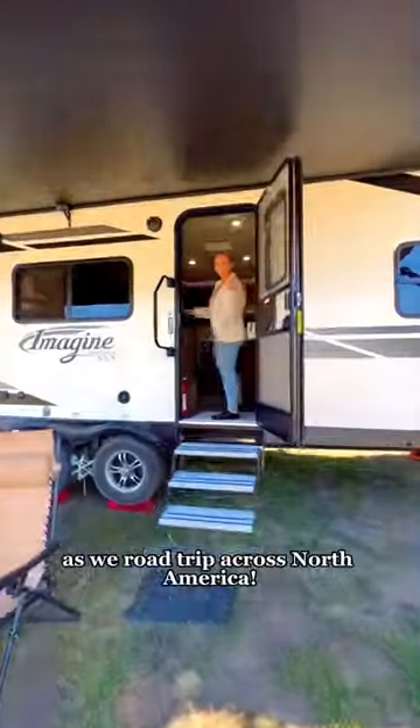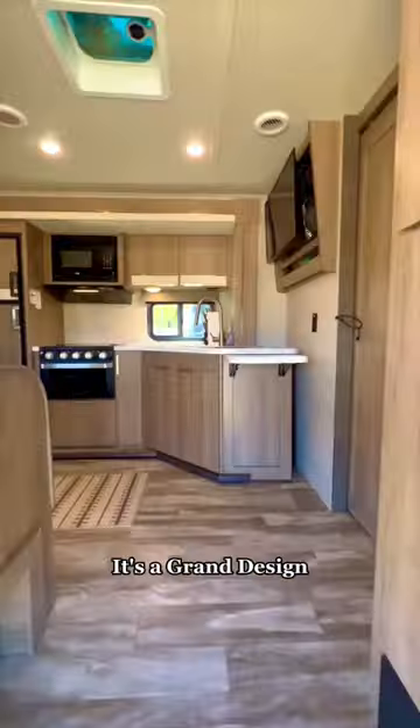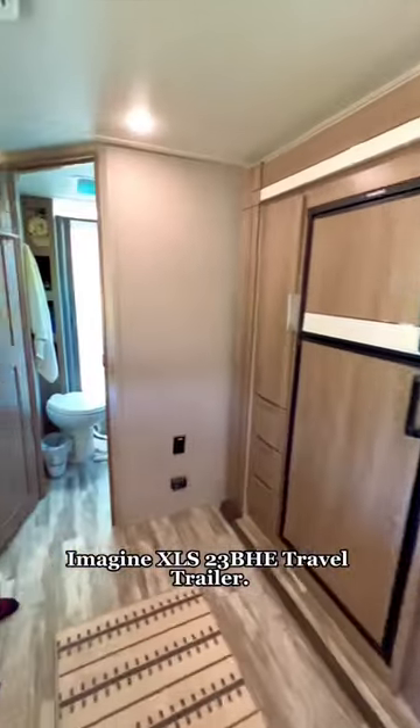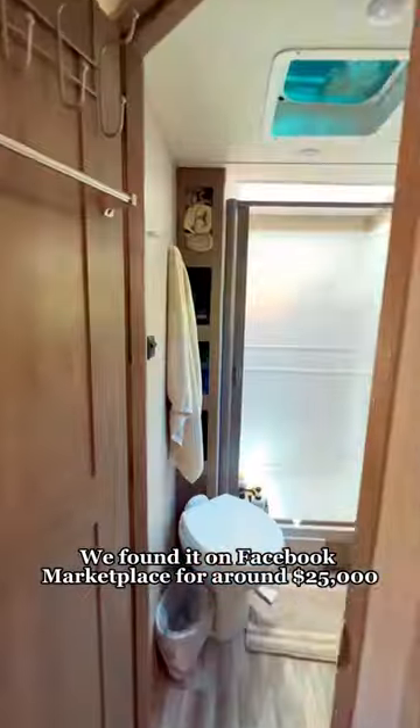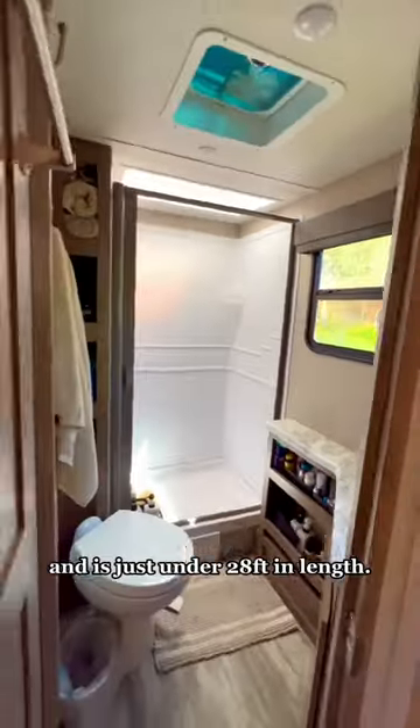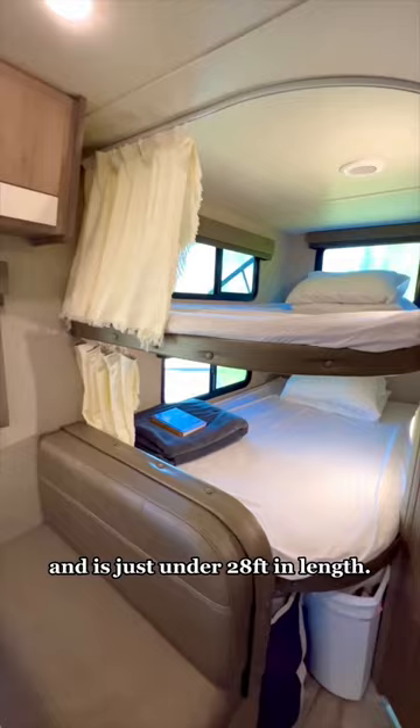This RV is our home for the next year as we road trip across North America. It's a Grand Design Imagine XLS 23BHD travel trailer. We found it on Facebook Marketplace for around $25,000. It has a dry weight of 5,325 pounds and is just under 28 feet in length.